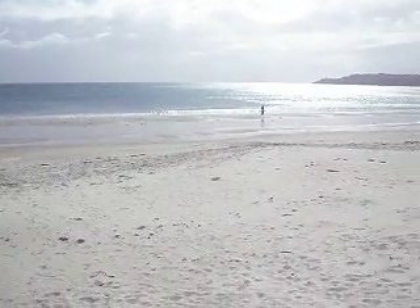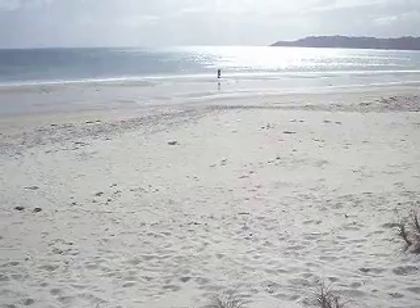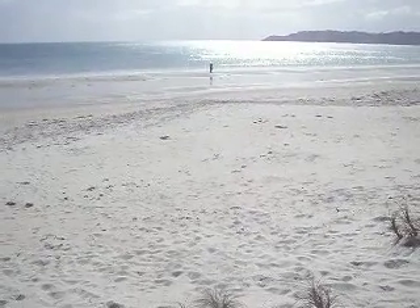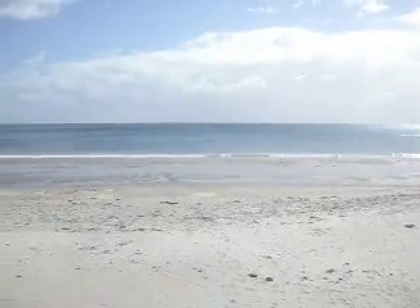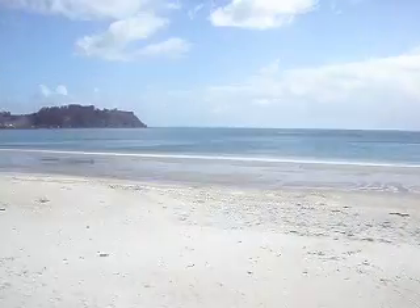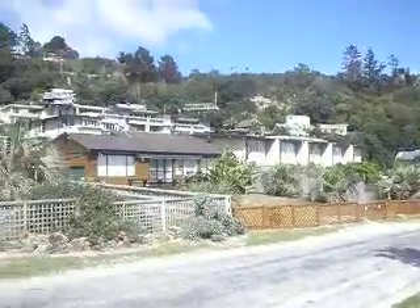Oh look, got a little seagull down there playing with something, picking up something out of the sand. Backgrounds of the house up there.